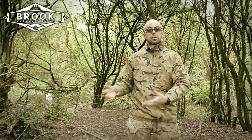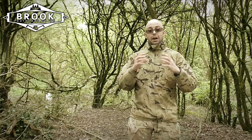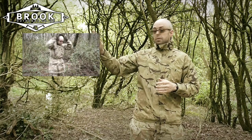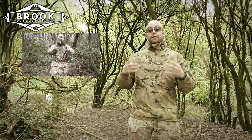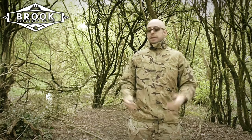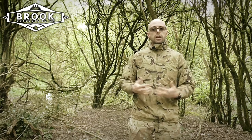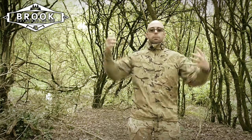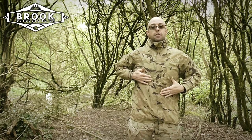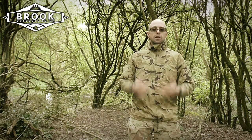Another great thing about this jacket is that it doesn't need to be the outer layer. You may remember the MTP smock I made a video on — that's a great jacket and very water resistant. If I wear this Gore-Tex jacket first and then place my smock over it, I can remain dry. My smock will eventually get wet in prolonged heavy rain, but that water won't be able to get any further than this jacket. So it's an option to use it as an internal liner to keep yourself dry.